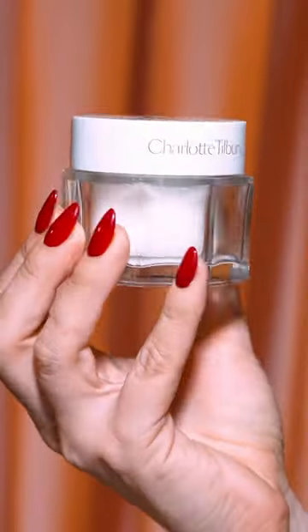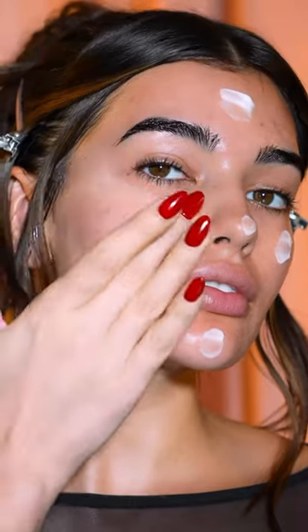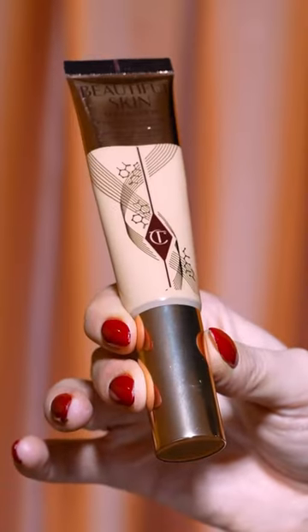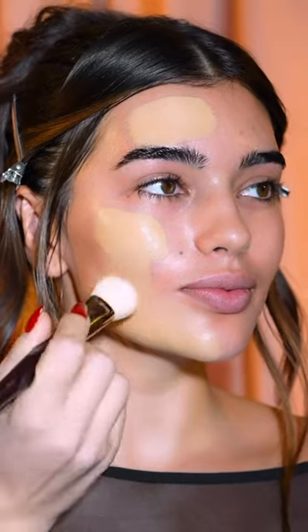Hey guys, I'm Sophia Tilbury. Red wine makeup is trending and I just had to get involved. I'm starting with Charlotte's Magic Water Cream to get that balanced, hydrated face. I've chosen Beautiful Skin Foundation to neutralise the look of redness and create a flawless canvas.